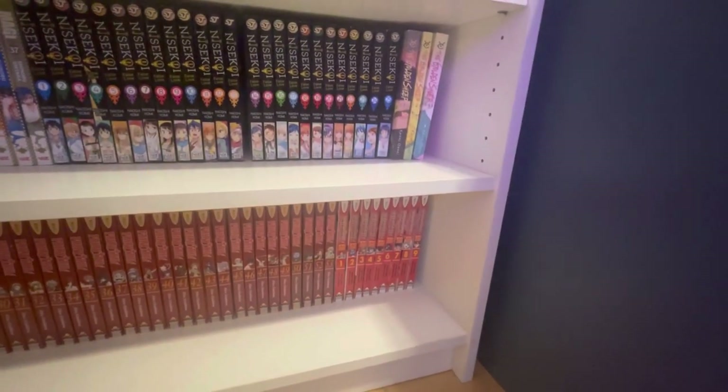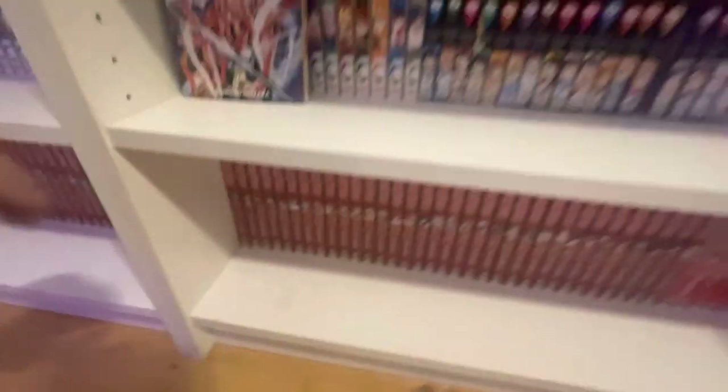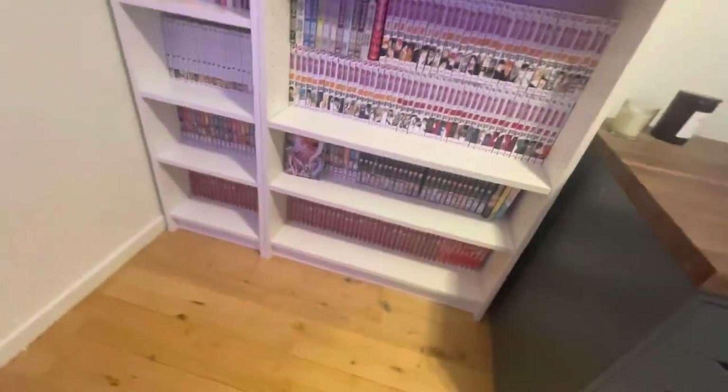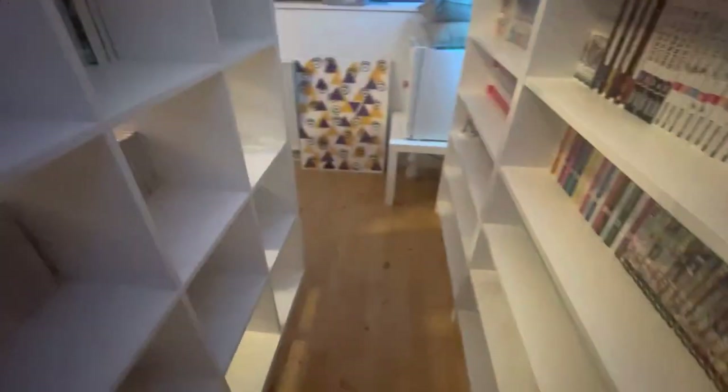Down here we have volumes 1 through 53 of Fairy Tail and volumes 1 through 9 of Fairy Tail: 100 Year Quest — only missing the last box set and then it'll be complete. I know a lot of people don't like Fairy Tail but I personally love it because it's what I grew up on even more so than Naruto and Bleach. I love Hiro Mashima's works even though they're copy-paste and very generic, but I like trash — just not boredom.